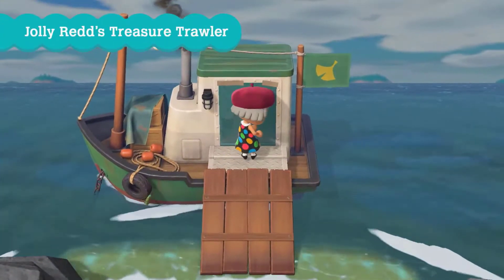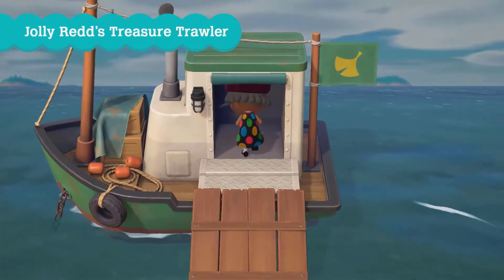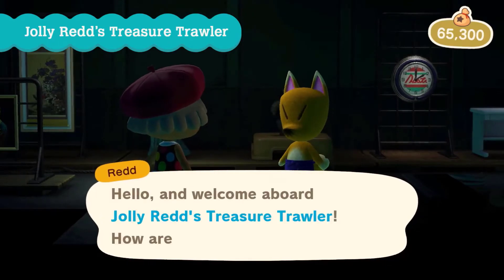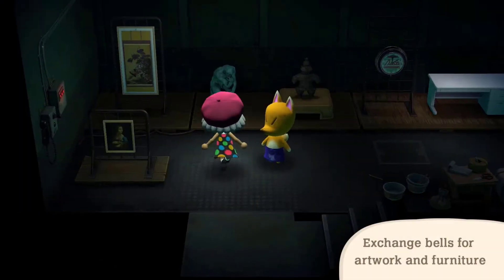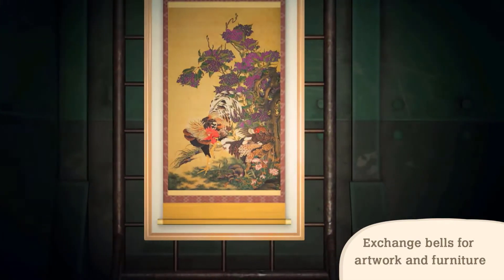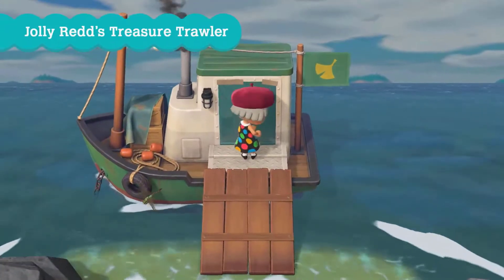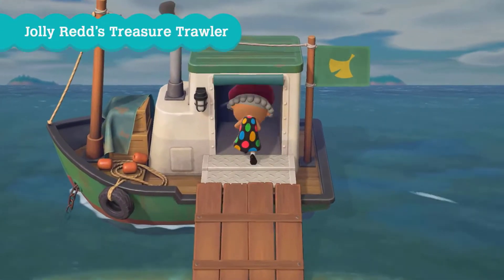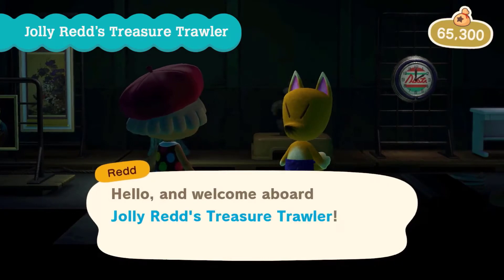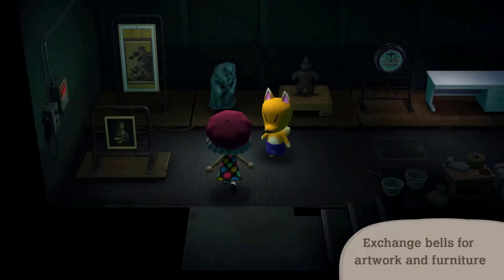Jolly Redd's Treasure Trawler is a ship that docks at the little secret beach on the North Shore of your island. Step inside to see what Redd is selling. He will have four pieces of art consisting of either paintings or sculptures, but only one of these will be the original, so study them closely before you buy. He will also sell exclusive furniture that you wouldn't normally be able to buy from Timmy and Tommy.